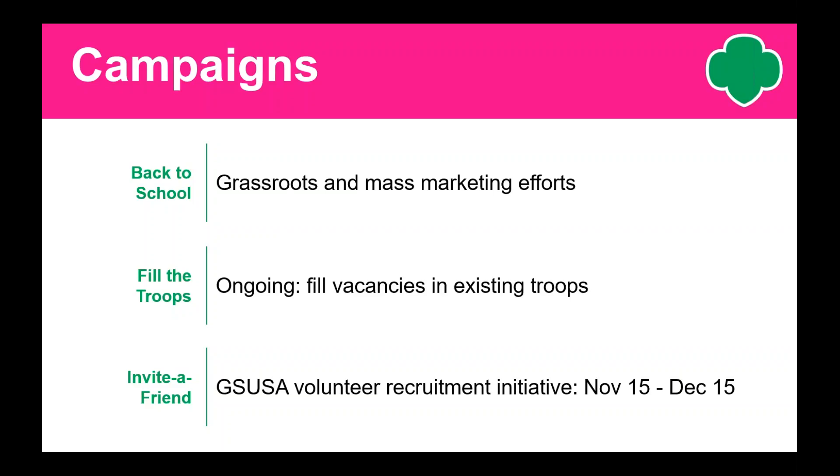Coming up in November, there's going to be an invite-a-friend campaign. This promotion is going to run from November 15th to December 15th. Like last year, the recruiter volunteer receives a $50 coupon code to girlscoutshop.com when their friend starts a new Daisy, Brownie, or Junior troop. The new troop leader receives a volunteer resource pack for her new troop. We will have information for you regarding collateral and other materials the first week of November.